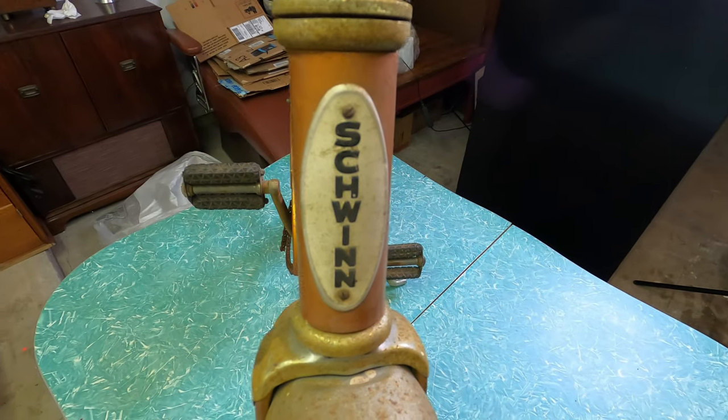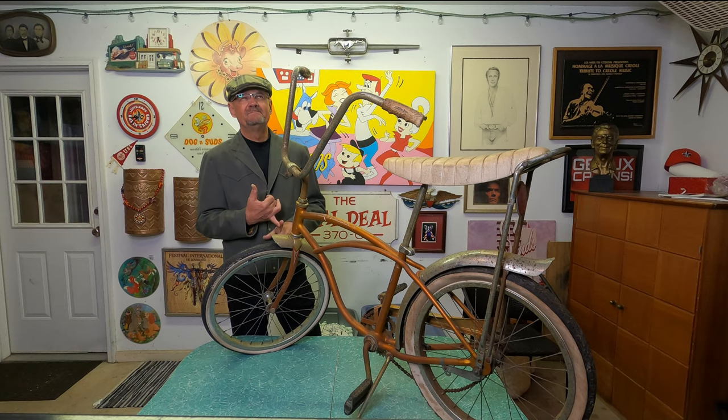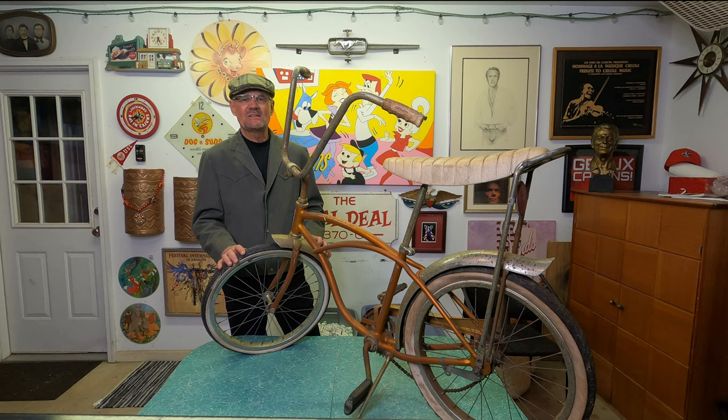So, a 1964 Schwinn Deluxe Stingray bicycle — the color is called Coppertone, and I think it was one of the rarer colors. They had lime green, banana yellow, blue, and red. This Coppertone is one of the rarer bicycles from 1964. I really lucked out. It was just sitting in the garage and I grabbed it as soon as I saw it.